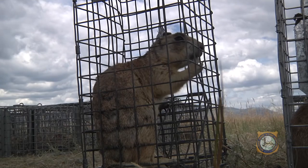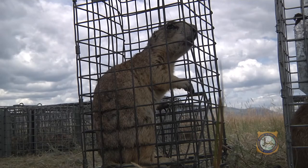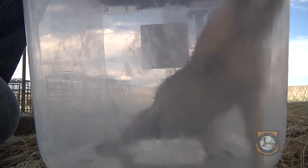Sylvatic plague is an exotic but especially deadly disease for prairie dogs — the endangered black-footed ferret's primary prey.